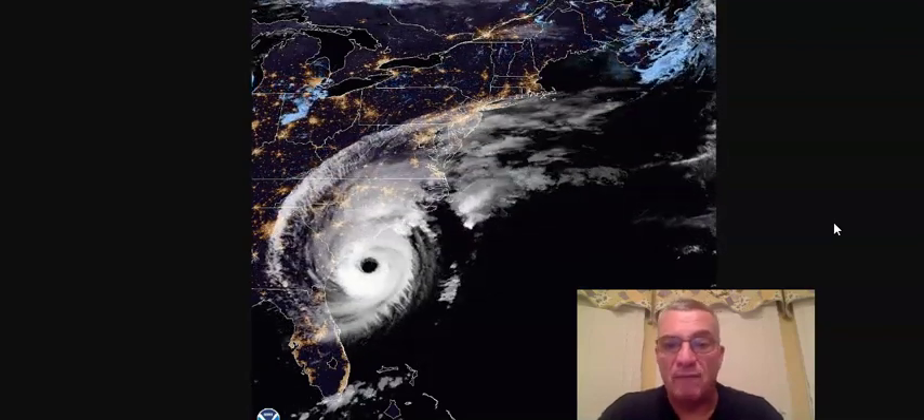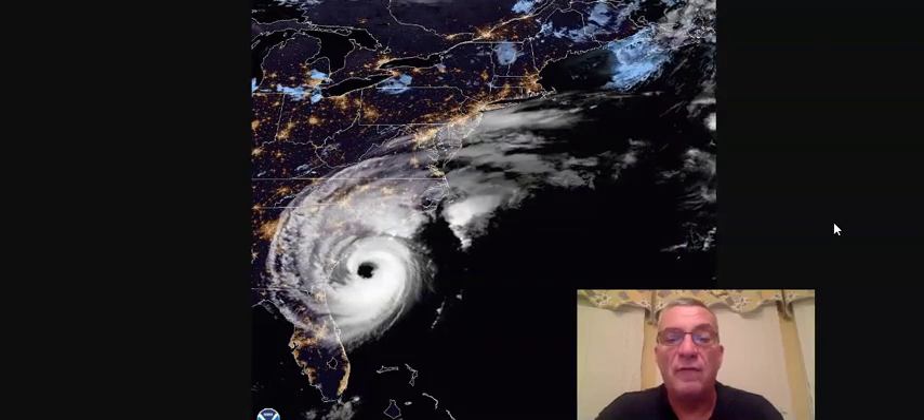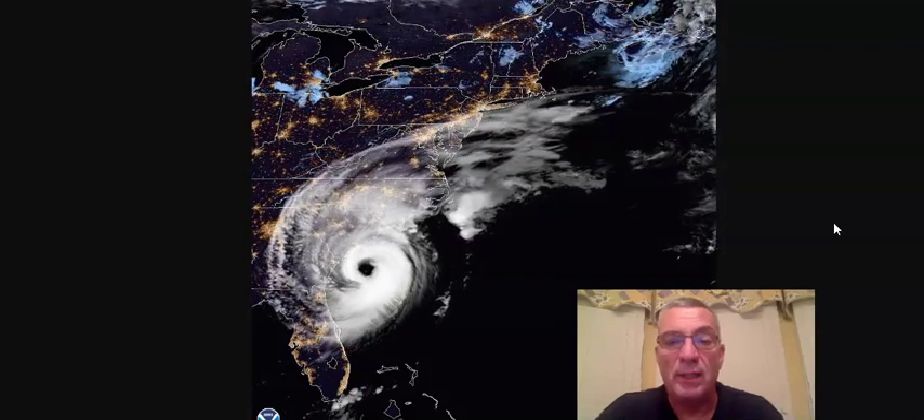Fairly soon we're probably going to see hurricane force winds spreading onto some of the coastal areas. The eye is just 80 miles south of Charleston, South Carolina, and about 200 miles south-southwest of Wilmington, North Carolina. It's fairly well-defined on the enhanced infrared satellite loop.